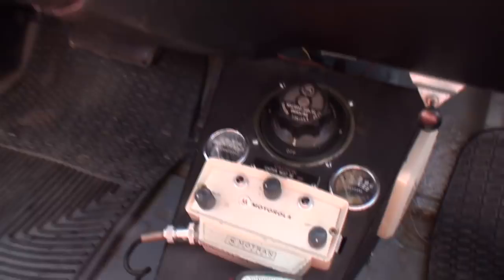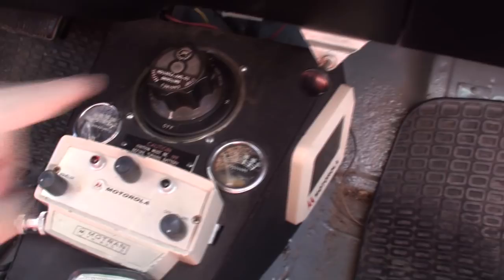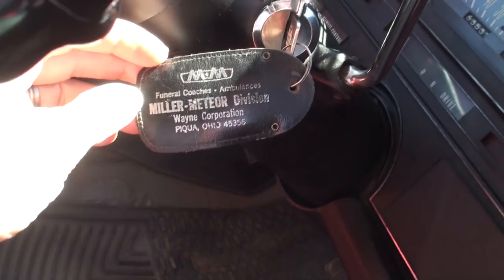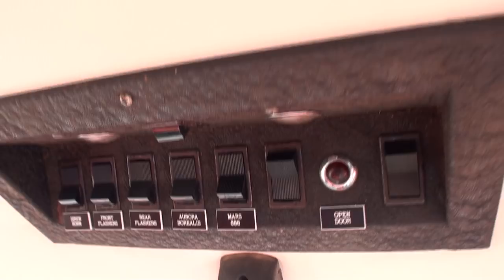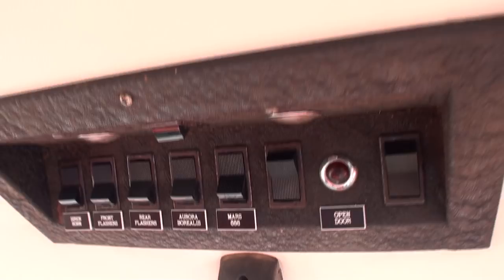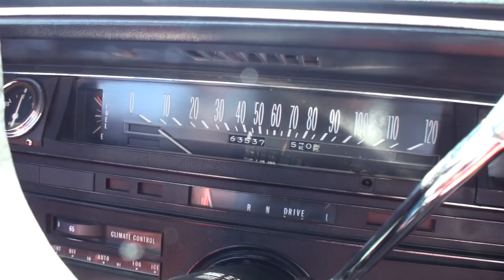If you notice the keychain, it's an actual factory Miller Meteor keychain. If you look up, that's all the switching for all the lights, the sirens, all that stuff — the heat, the rear air and heat. The amp meter is really important to monitor because of all the lighting on the car — it draws a lot. But it's got a 150-amp Delco Remy alternator that they made for these things — they're huge.